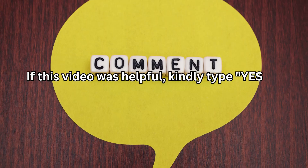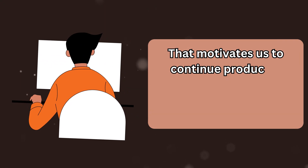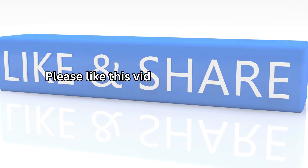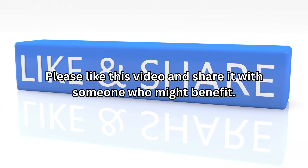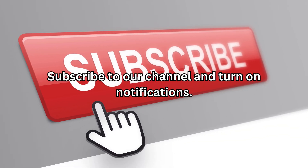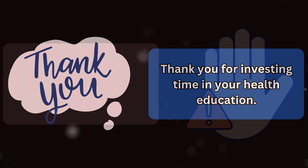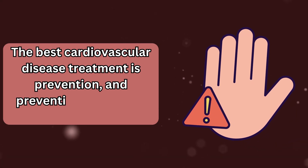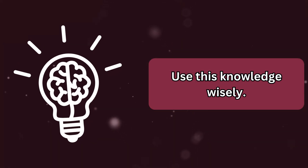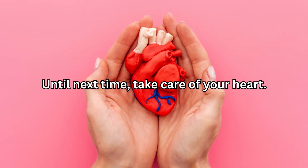If this video was helpful, kindly type yes in the comments — that motivates us to continue producing evidence-based content empowering you to control your health. Please like this video and share it with someone who might benefit. Subscribe to our channel and turn on notifications. Thank you for investing time in your health education. The best cardiovascular disease treatment is prevention, and prevention starts with knowledge. Use this knowledge wisely, take action, stay healthy and informed. Until next time, take care of your heart.